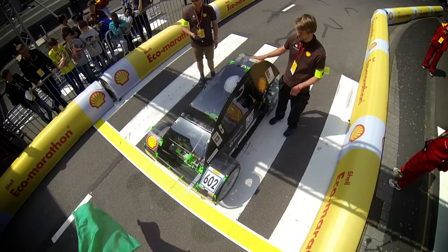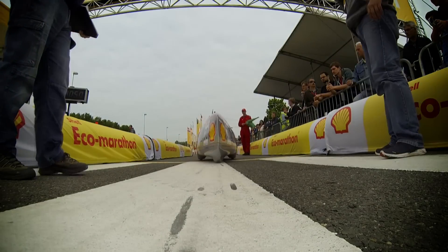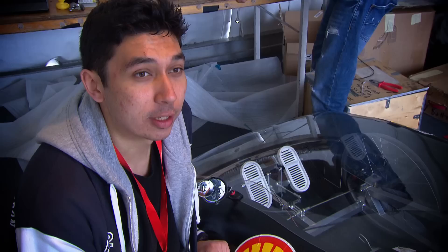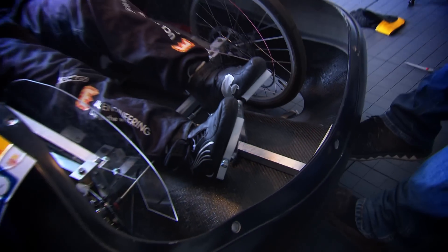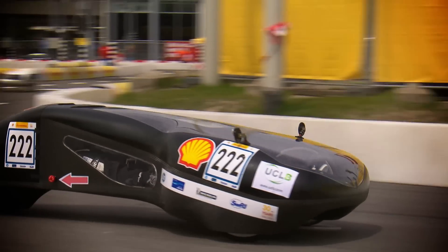We are very proud to be the first to test this new fuel on our car. We also used a foot steering system this year — we 3D printed the foot pedals. The reason for doing that was that the driver's legs were already near the wheels, so we wouldn't have to deal with the steering arm.